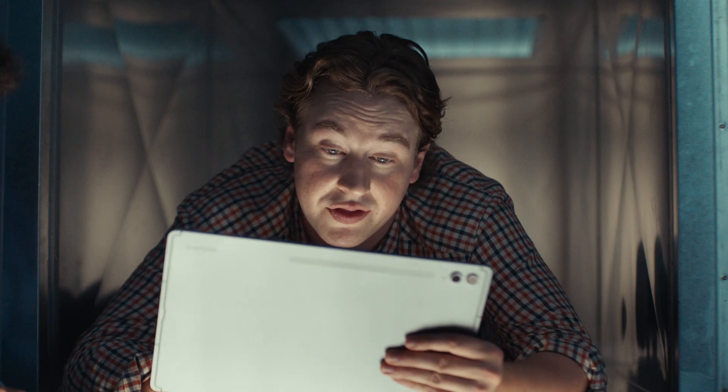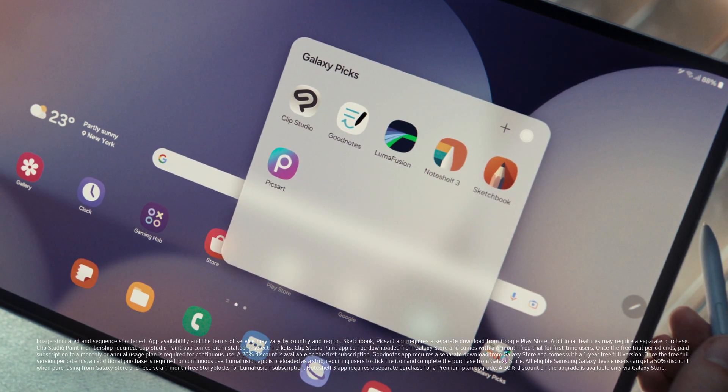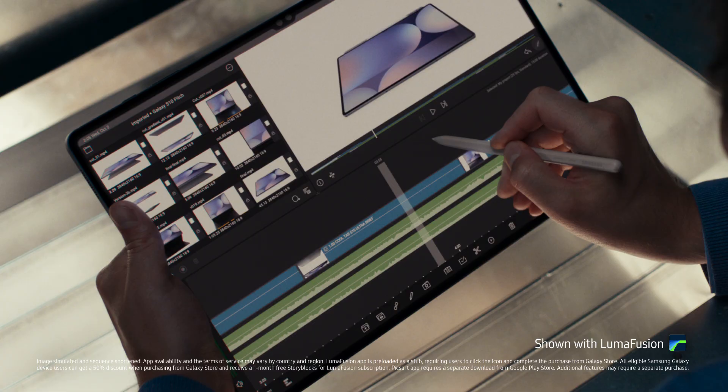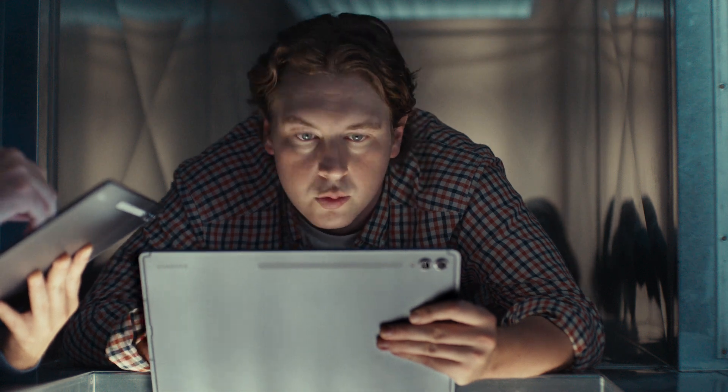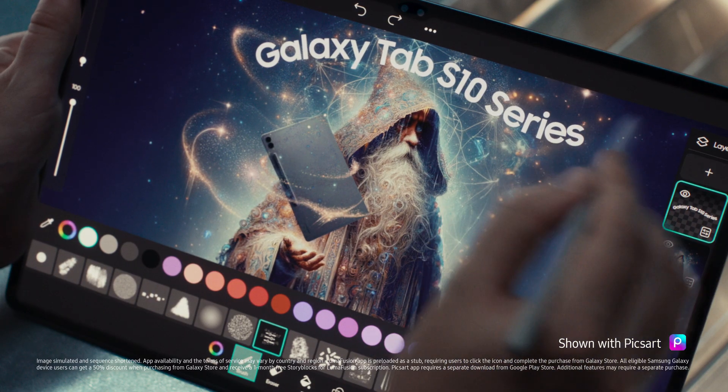Nice. Yep. And with these optimized apps, I'm a bit of a wizard myself. Should probably show the product, right? Yeah, product. Being held by a wizard. We should get out of here.